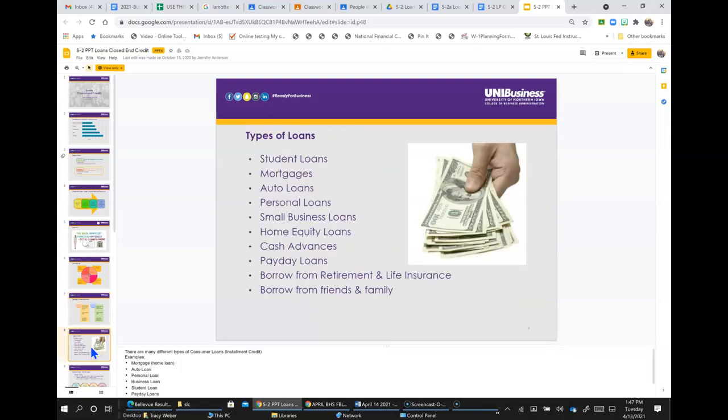There are many different types of consumer loans using installment credit, for example: mortgages for a home loan, personal loans, business loans, student loans, payday loans, borrowing from family members, or borrowing from a retirement account or life insurance.